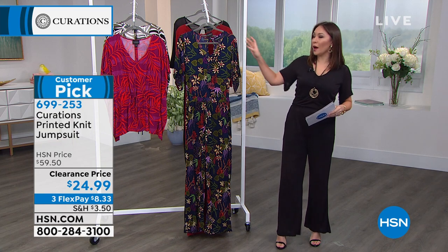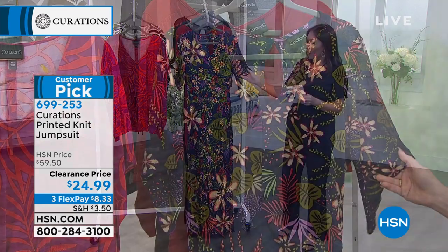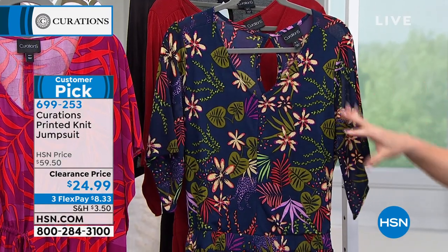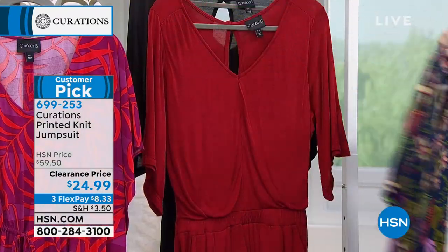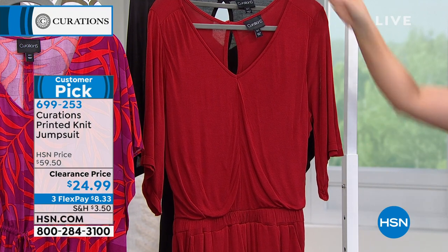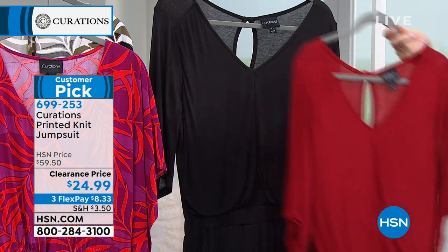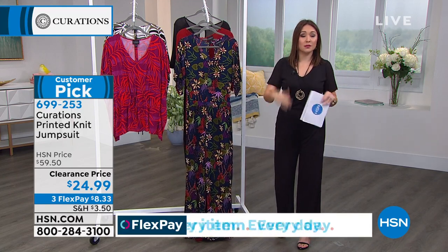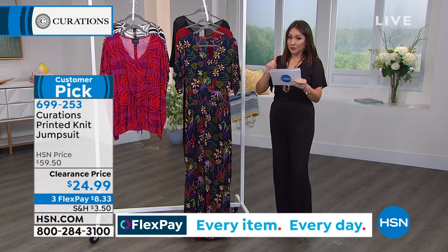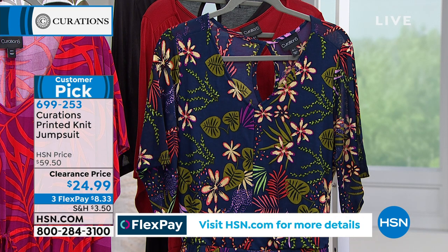$24.99 gives us this amazing jumpsuit today. It's a customer pick — more than half off. I've got two solids and a print. The one you're seeing is my navy multi: navy background with beautiful florals — greens, fuchsias, and reds. Behind that is my gorgeous deep red. I'm also wearing it in solid black. This is super lightweight, silky, cool-feeling — 100% viscose on the shell. Machine wash, tumble dry. Two inseams: average is 28.5 inches, petite is 25.5. Sizes extra small through 3X. It has pockets, a beautiful soft V-neck, and a cute keyhole button closure in the back. Item number 699-253.